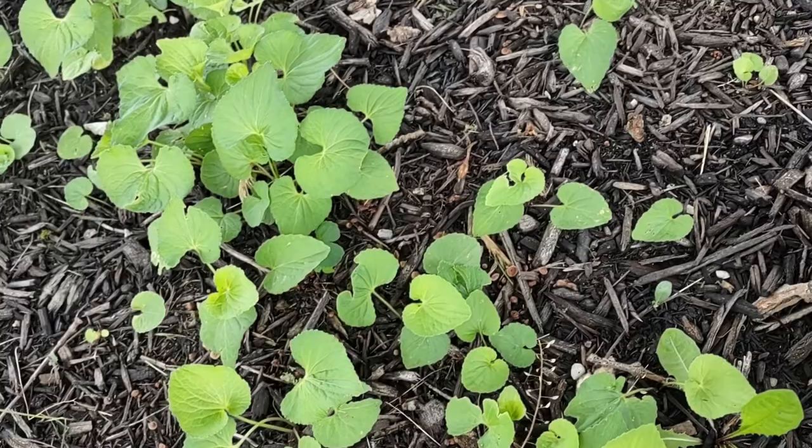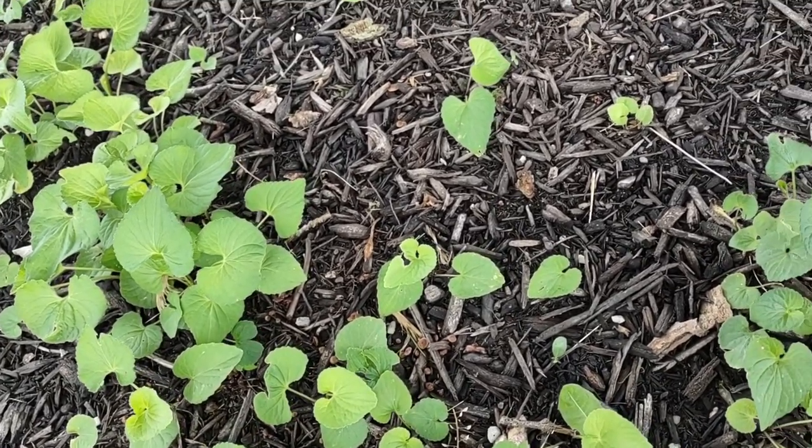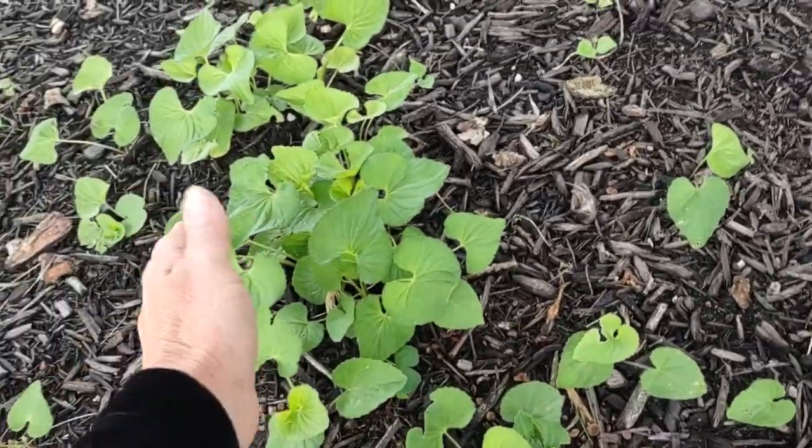So I think that's it. I got the wild grapes, the poison ivy, and the hackberry trees.